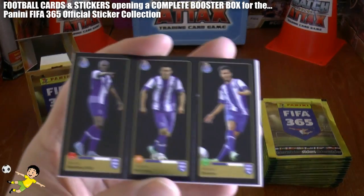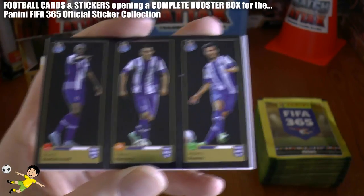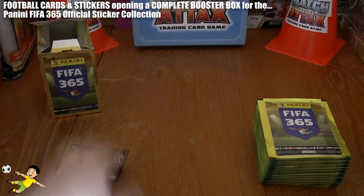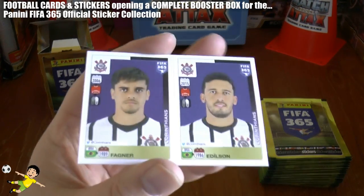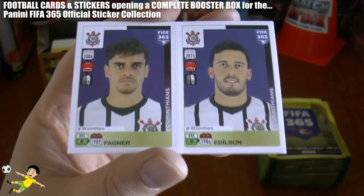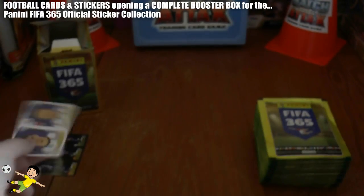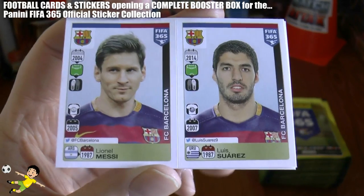Here we go. We start off with the triple of Indy Herrera and Bueno of Porto. Apologies if I pronounce any of these names wrong for your native tongue, guys. All these pronunciations will just be in English. We have Fagner and Adelson of Corinthians. Obviously, no offence intended.